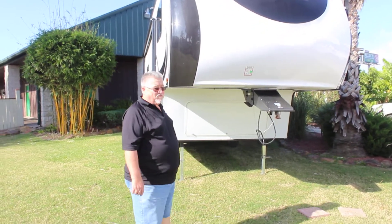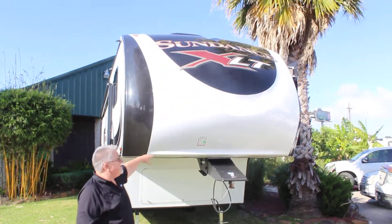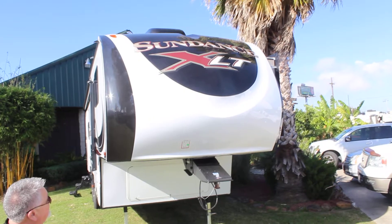Hello, my name's Chuck with Ron Hoover RV & Marine. We're standing in front of a 2016 Sundance fifth wheel XLT.